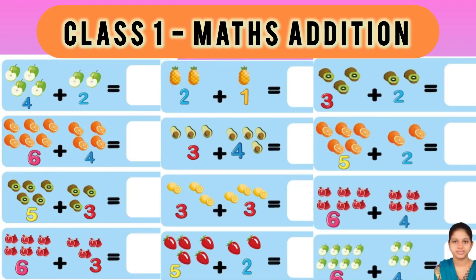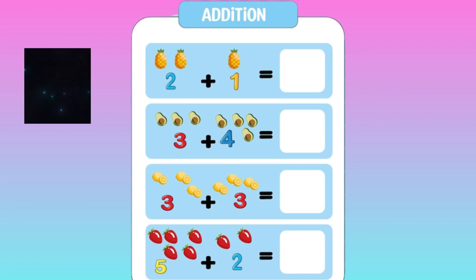Hi, goodies. Let's see addition. Just tell me the answer.